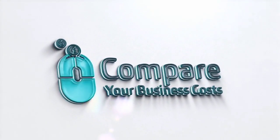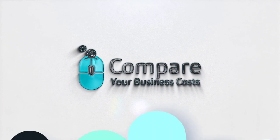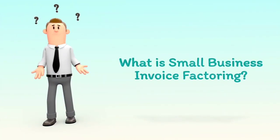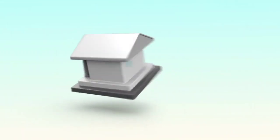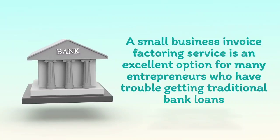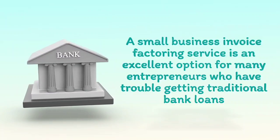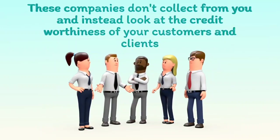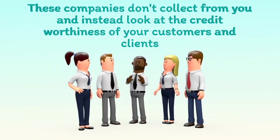Welcome to Compare Your Business Costs. What is Small Business Invoice Factoring? A small business invoice factoring service is an excellent option for many entrepreneurs who have trouble getting traditional bank loans. These companies don't collect from you, and instead look at the credit worthiness of your customers and clients.